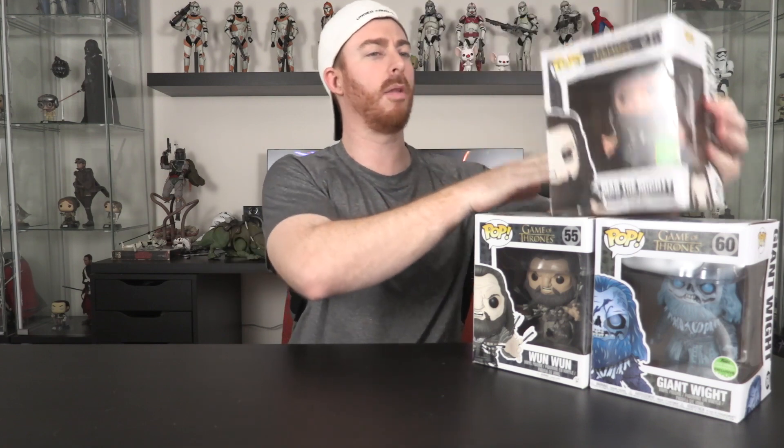Next up we break out the heavy hitters with the ECCC 2018 exclusive FYE Giant Wight — super cool, I actually have two of these. I've also got Wun Wun, which is awesome because he's got all the arrows stuck in him. And if you can't have two without the third, there's Mag the Mighty — I believe this was SDCC 2016. So I've got three giant guys.